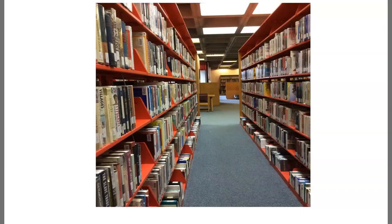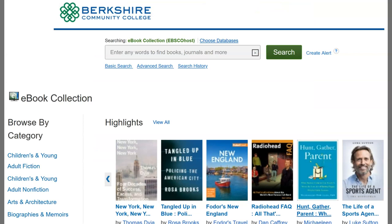You'll find about 50,000 books on our ground floor, including the reference collection. We also have over 250,000 books online in electronic format that you can access with your internet connection.